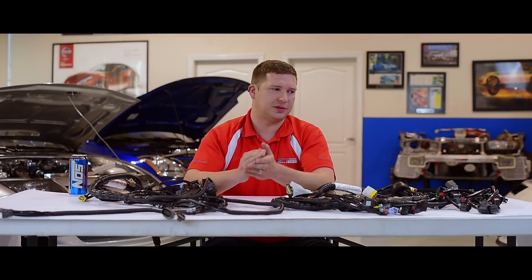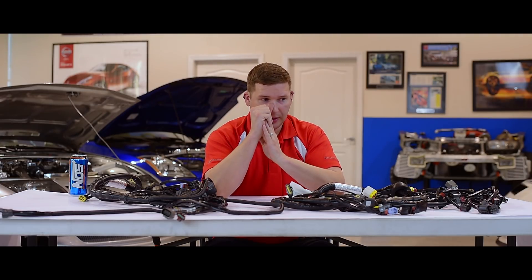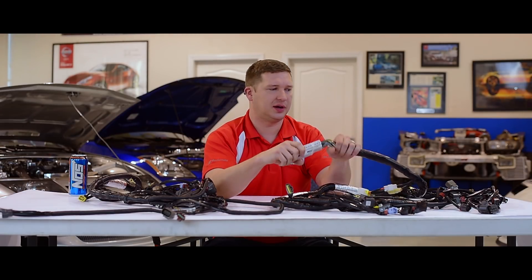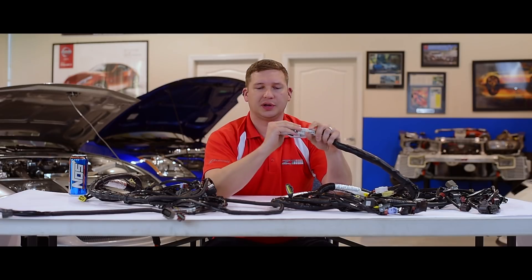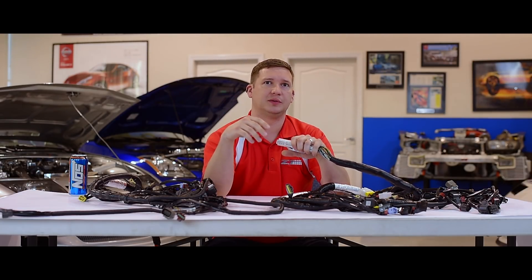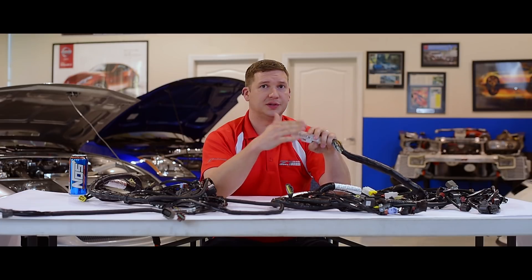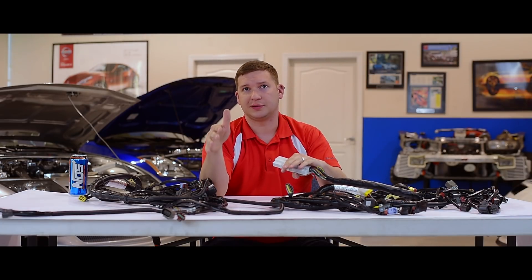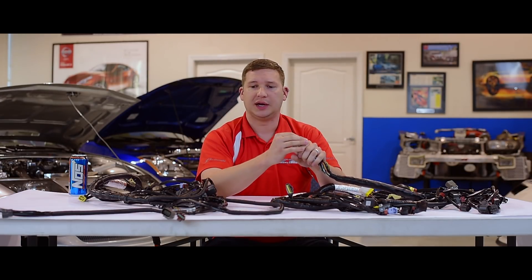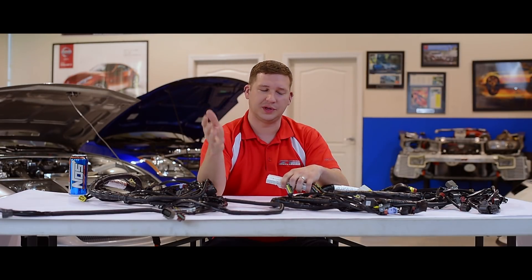We're really big on quality. Whether it be an exact OE piece — which most all the connectors are — or up to our standards, that's what you're going to find in the harness. We'll offer the harness for those 90 to 95 cars in what's known as new style or old style — whether that be new style crank angle sensor and new style injectors, or old style crank angle sensor and old style injectors. We'll also be able to offer a hybrid in between, and if there's enough call for ID injectors or a change like that, we can potentially explore it.